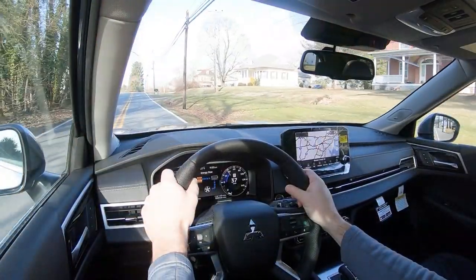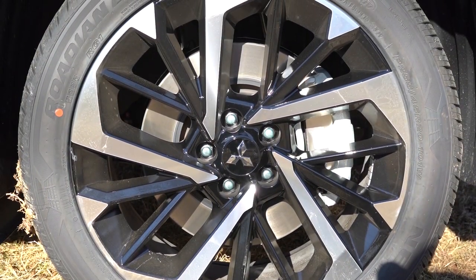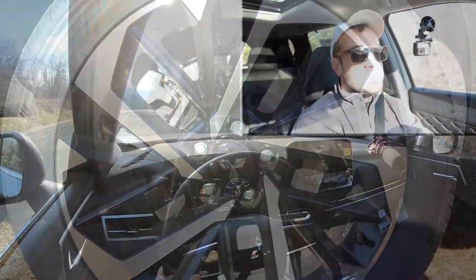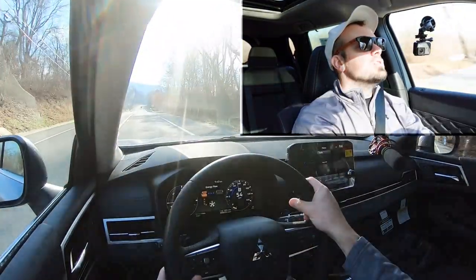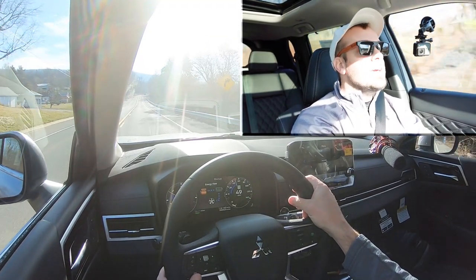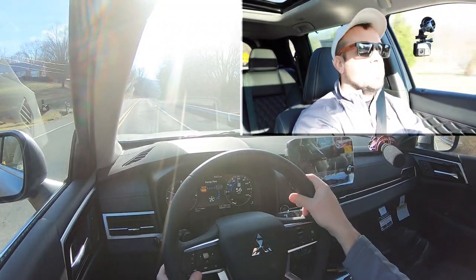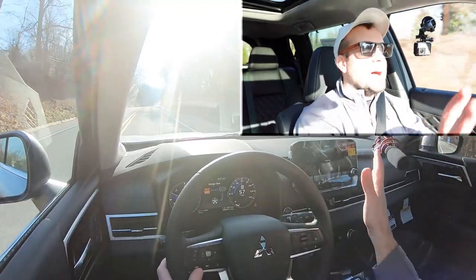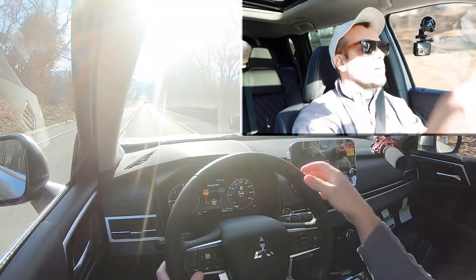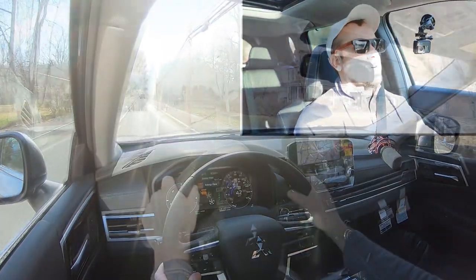To go along with that acceleration, braking is equally important. Up front you'll find 13.8-inch ventilated front discs; in the back, 13-inch ventilated rear discs. The 60-to-zero stopping distance comes in at 131 feet. I like the braking feel in this thing — a lot of times with electric vehicles the braking can feel a little wonky, but this was great. From 55 miles per hour it instantly brings you to a stop.